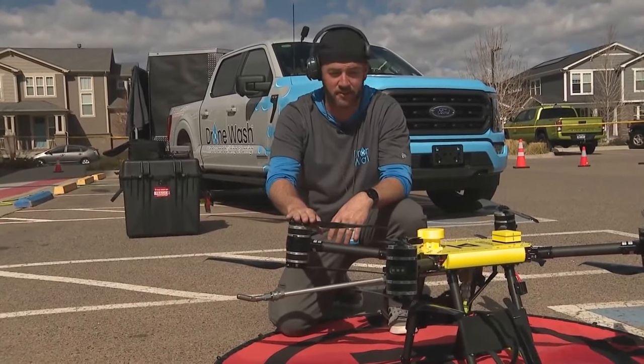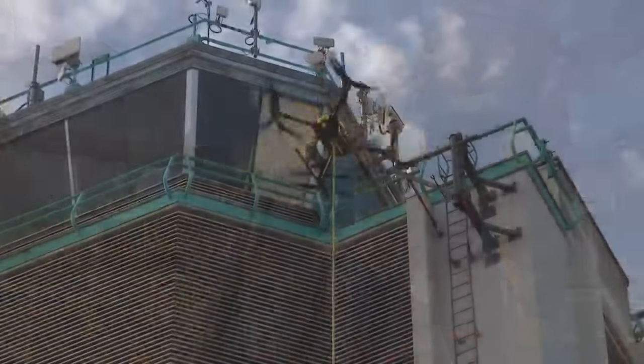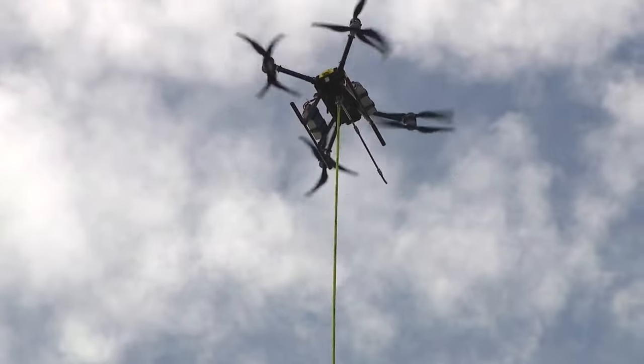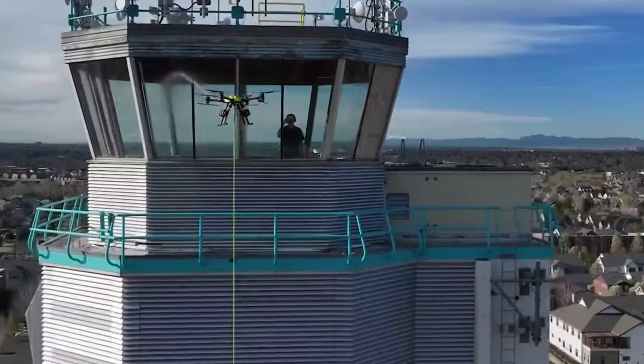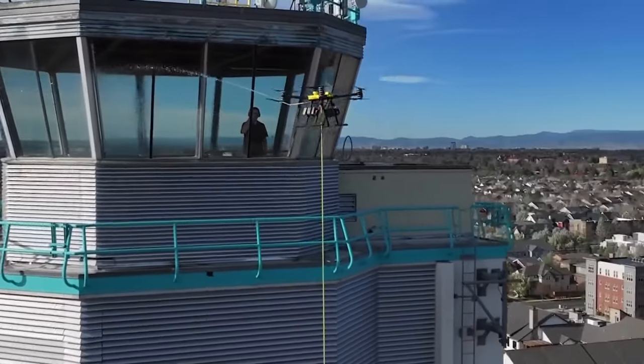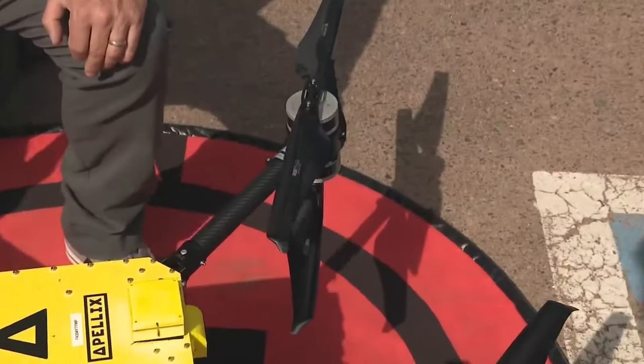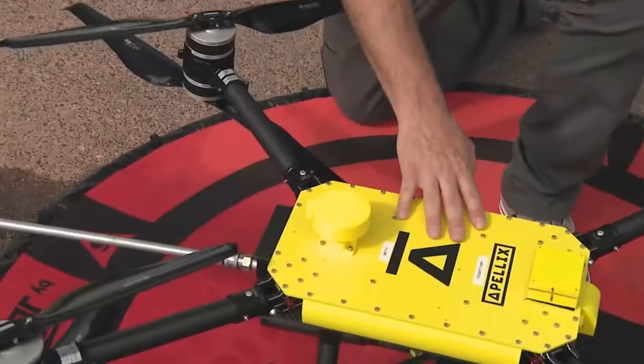It's a flying pressure washer. Jay Hanna won't say how much he paid for this custom-made heavy-duty window washing drone — it's expensive, it's a lot — but he will talk about his window washing drone he affectionately calls Betty. This drone is built from the ground up. It's got eight huge powerful motors, computer housing, a GPS unit, and a remote ID module.